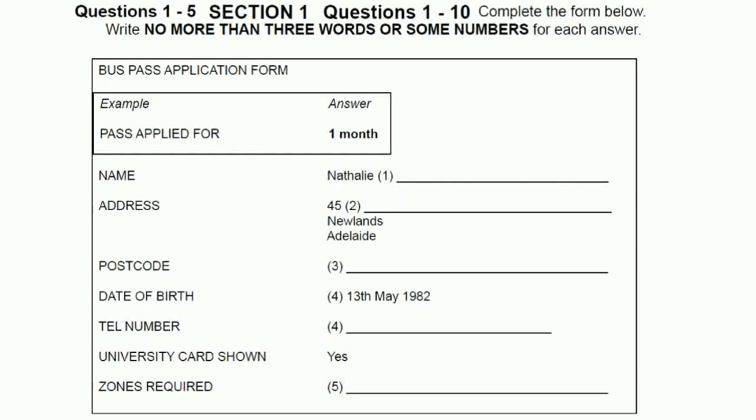Now, what's your date of birth, if you don't mind me asking? Not at all. It's the 13th of May, 1982. I also need to know your telephone number here in Adelaide. I just need to check that as I only moved here last week. It's 62497152. Do you need a code or anything? Oh, no. That's okay. Thank you.